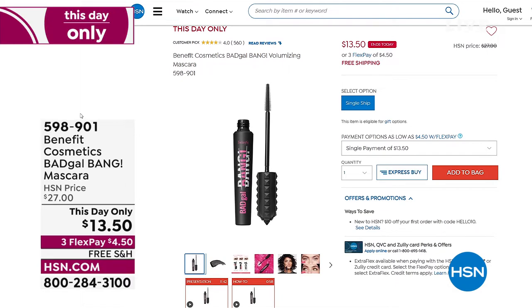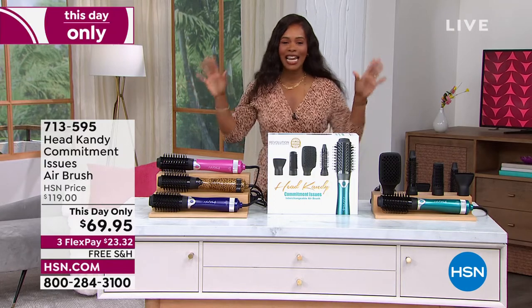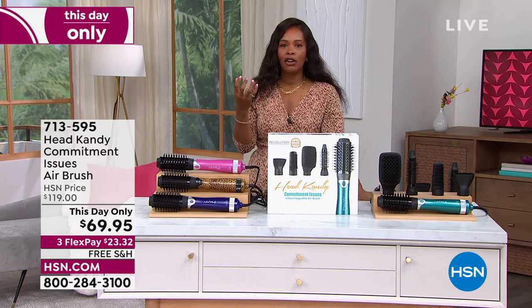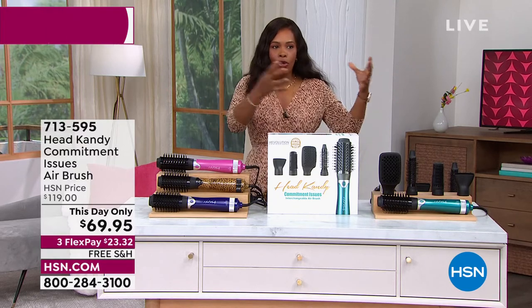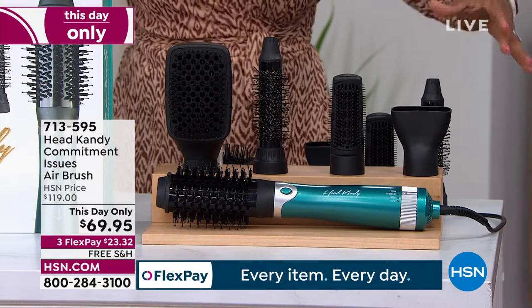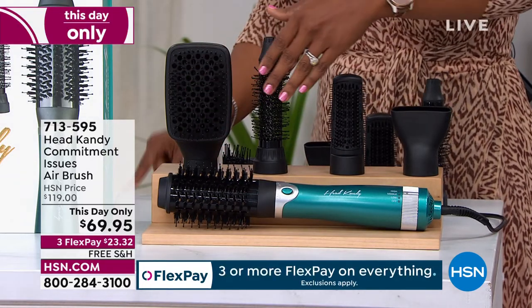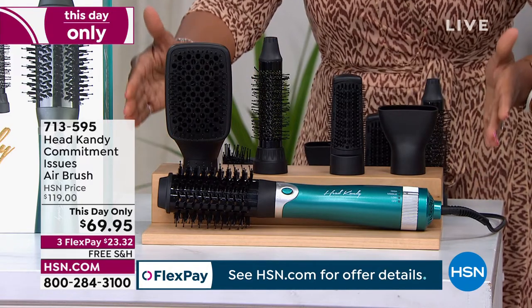Another This Day Only — another price that goes away at the end of today. This is from a brand called Head Candy and it's called Commitment Issues. When you're styling your hair, sometimes you want it straight, sometimes you want body, sometimes curls, sometimes a fresh blowout look. If you want all those different looks throughout the week, how many different tools would you need? Or you get this set — with the tool and attachments: the round brush, smoothing tool, blowout tool, straightening tool, and concentrator. All of these come together in one set.